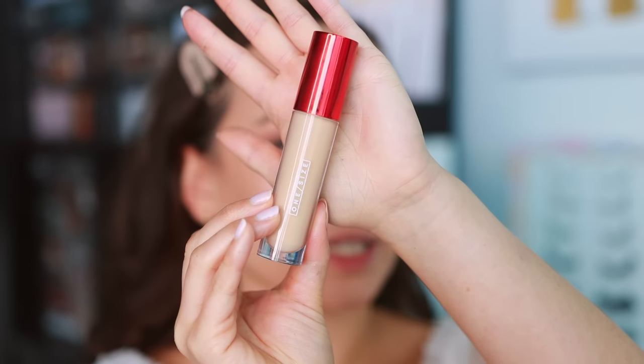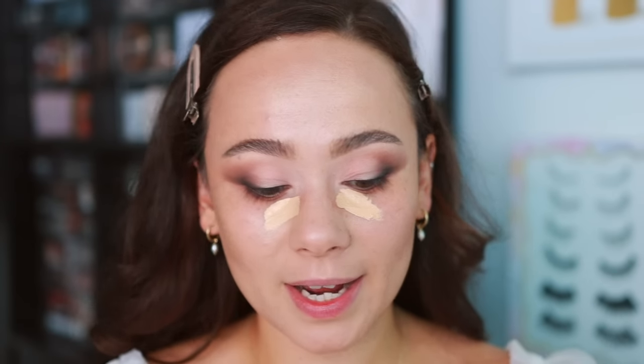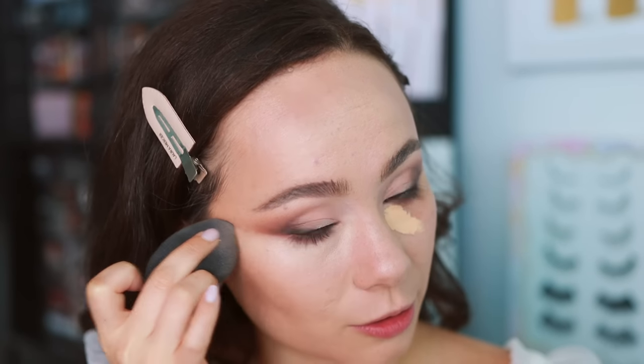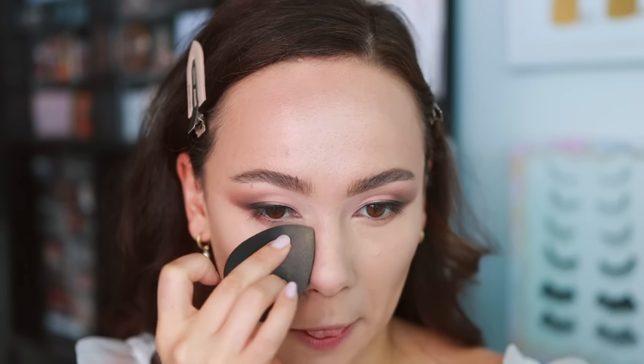Now for concealer — I pulled the One Size Turn Up the Silk Concealer. I use a whole range of concealers: NARS Creamy Radiant, Armani's concealer, Too Faced, and sometimes Tarte Shape Tape even though I personally don't love it — it provides such great coverage that some clients need it. Most brides I will do a color corrector for; the Becca under-eye corrector is really nice, and Charlotte Tilbury has a great one too. This particular shade from One Size has a yellow base, which kind of color corrects itself. I'm putting this underneath the eyes and using whatever's left on my sponge in other places around my face, particularly the T-zone, to stop the 'she has concealer on' look.